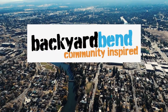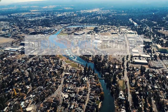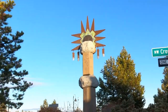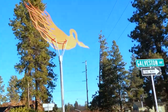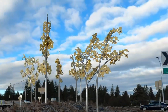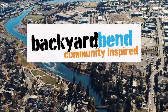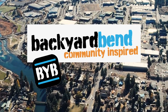Oh, Backyard Bend. You are beautiful, but also quirky. So, welcome to the Backyard Bend Roundabout Roundup. We've decided to go out and visit all of the art installs at our now infamous roundabouts. When we come back, we take the Roundabout Roundup Art Tour and load you up on the info behind the art.